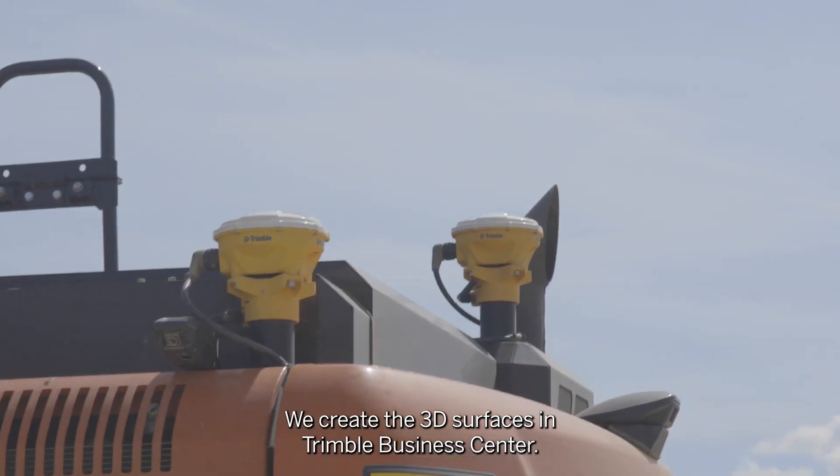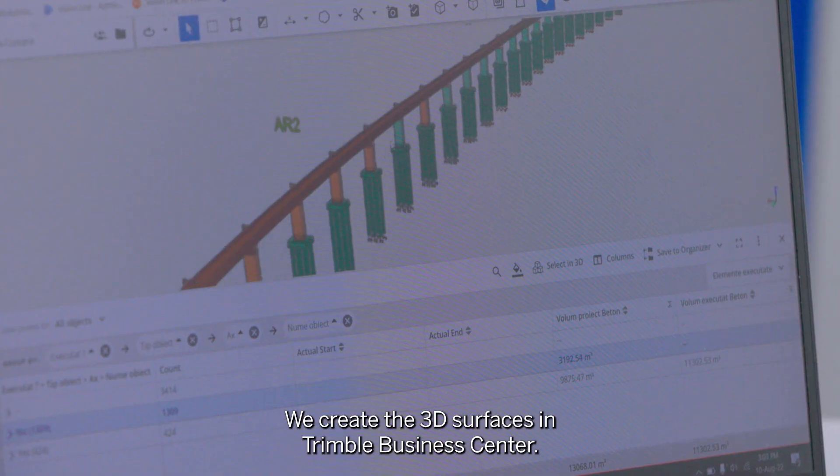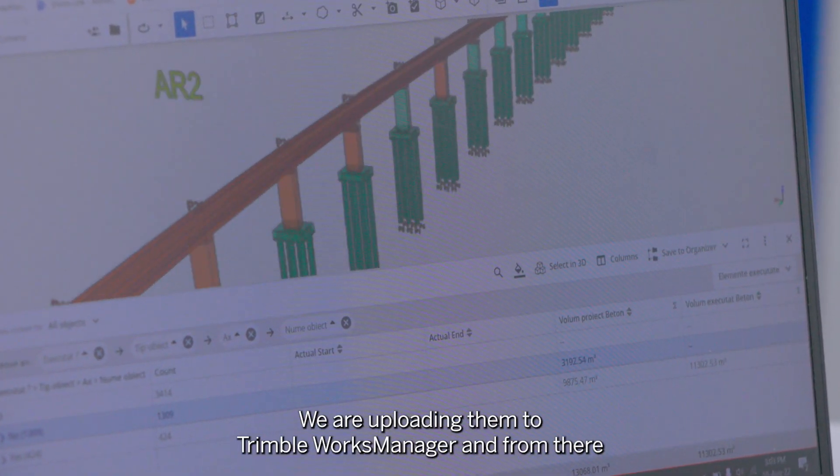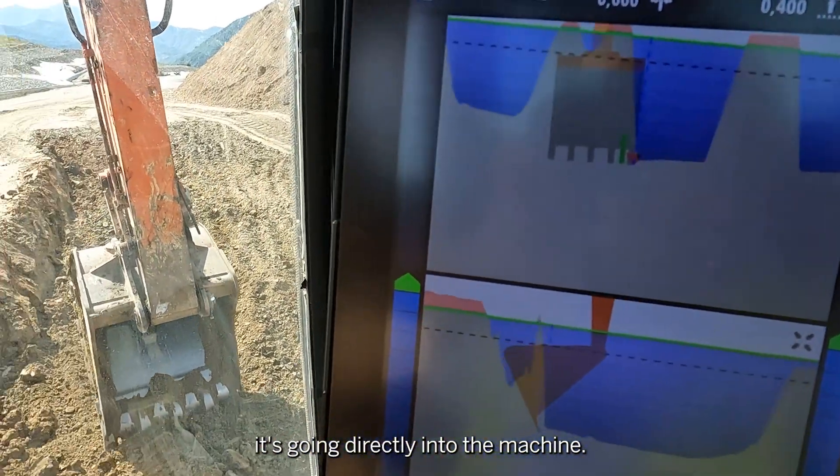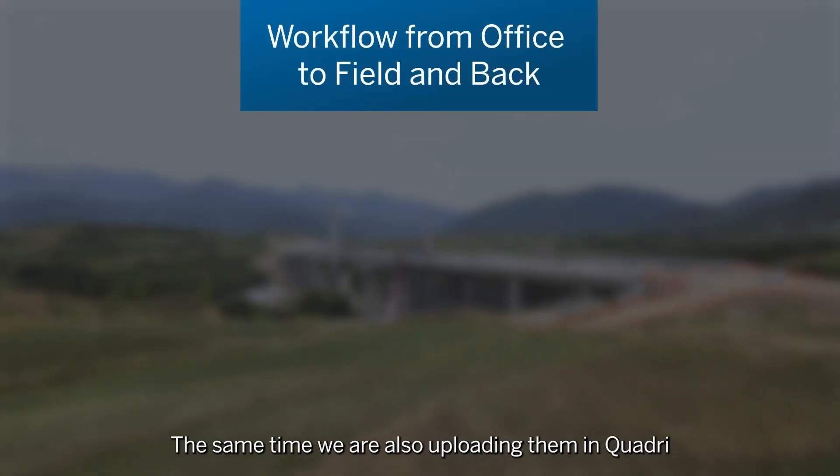At the same time we are uploading them to Trimble Works Manager and from there it goes directly into the machine. We are also uploading them into Quadri.